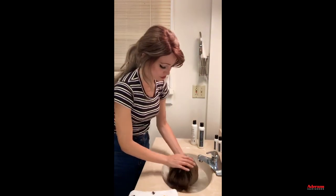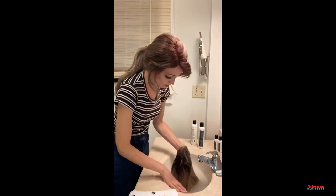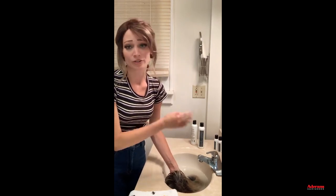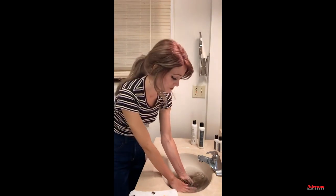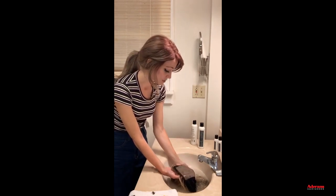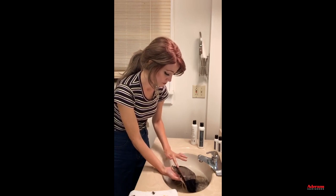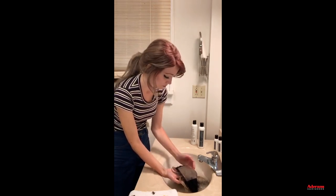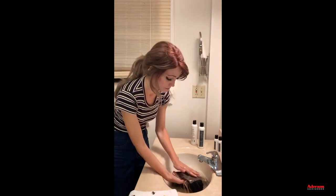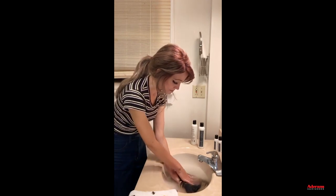You can let the wig soak for 10 to 15 minutes if it's really dirty, or just a couple of minutes if you're in a hurry. I also like to very gently rub the inside of the wig cap — that's what's touching your scalp, especially the silicone strip that can collect more sweat and natural oils. Pay attention to the ear tabs and inside the cap, and just very gently rub those areas.